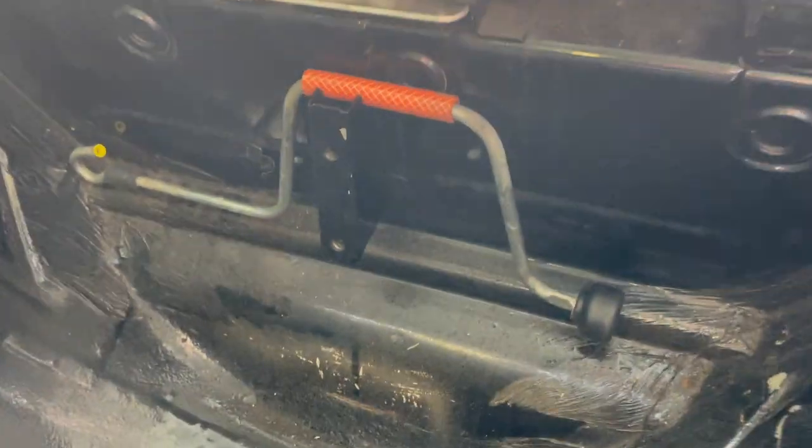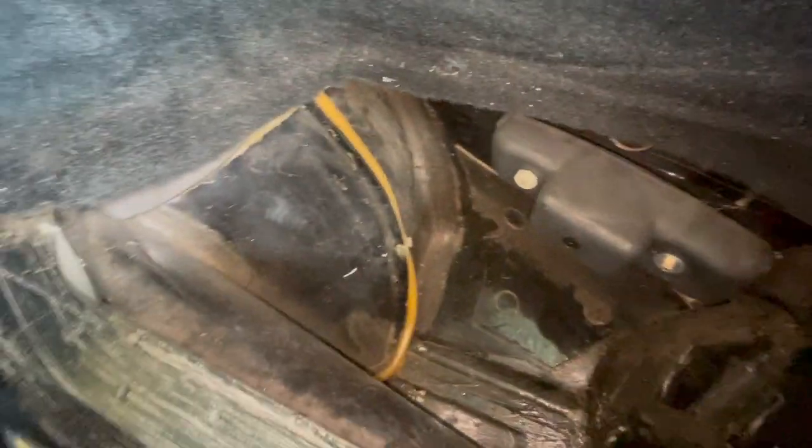The spare tire well is solid. And poking around the left rear lower corner and the right rear corner, there are no notable issues.